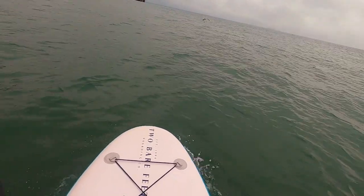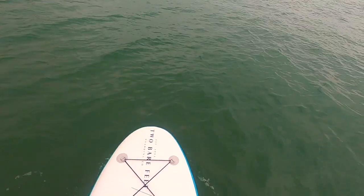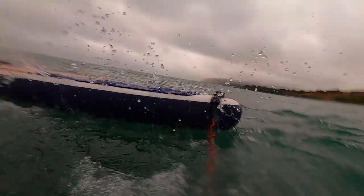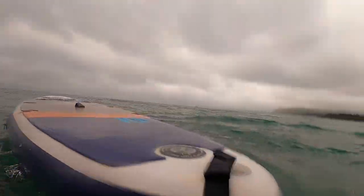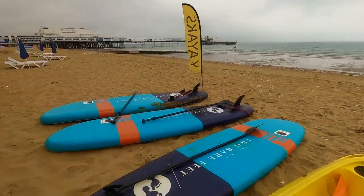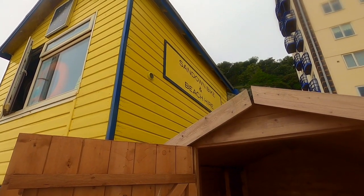I soon managed to get the hang of paddle boarding despite the wind and rain, and was standing up and making progress — but as ever I spoke too soon. That's my first time paddle boarding — really, really good fun actually, definitely going to do it again, hopefully in warmer waters. It got a little choppy towards the end, but absolutely fantastic. It's £10 per person for an hour — Sandown Bike and Beach Hire.